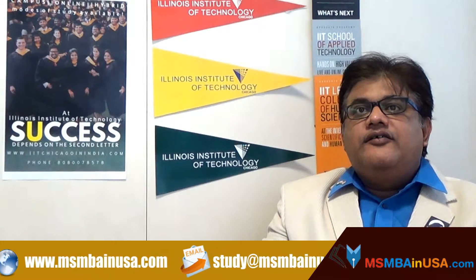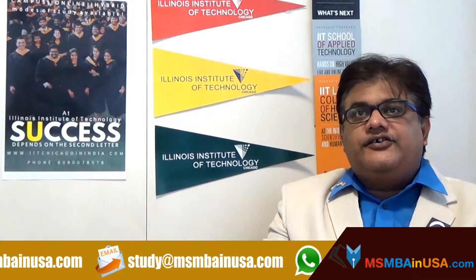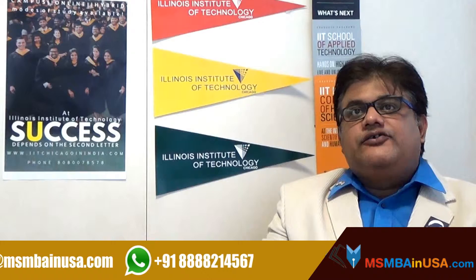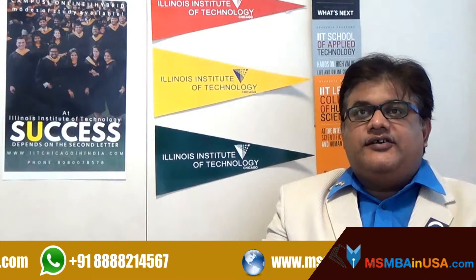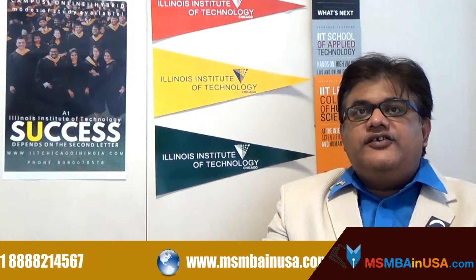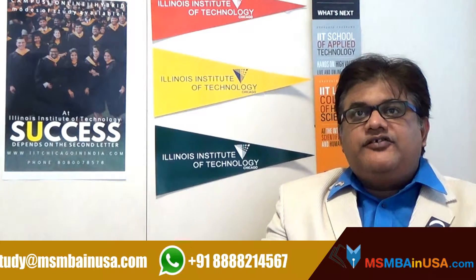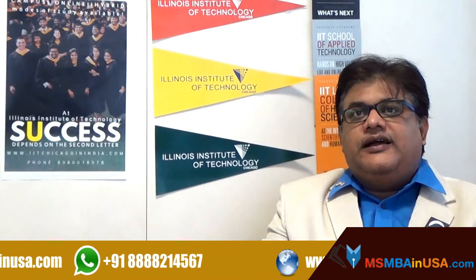For students who are interested in receiving financial support from Illinois Institute of Technology, your application for admission is also your application for financial consideration and no additional papers are required. That means the application that you're submitting itself is a financial consideration form.